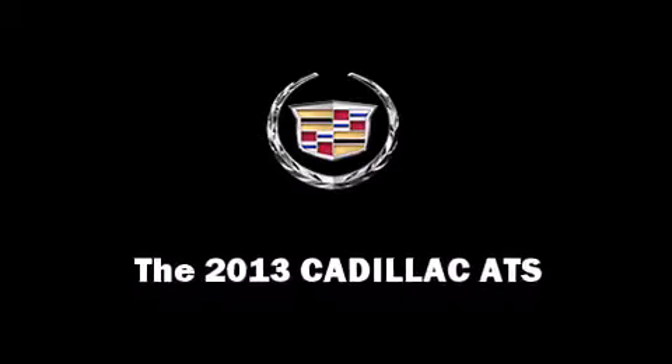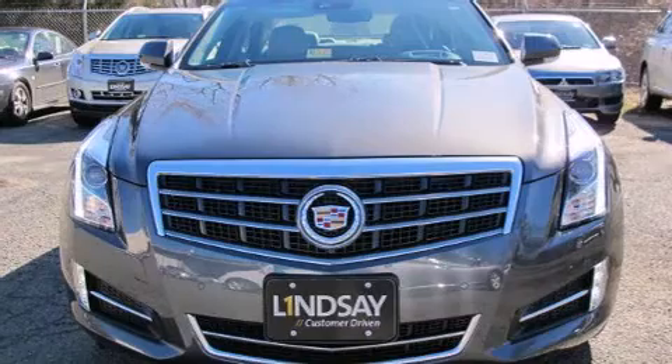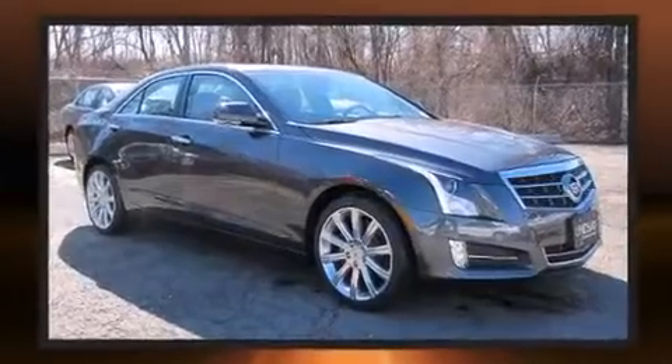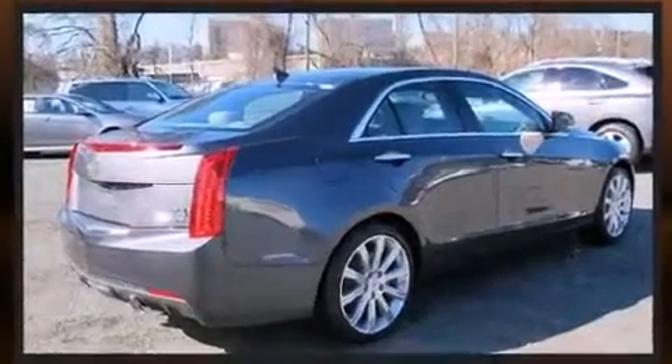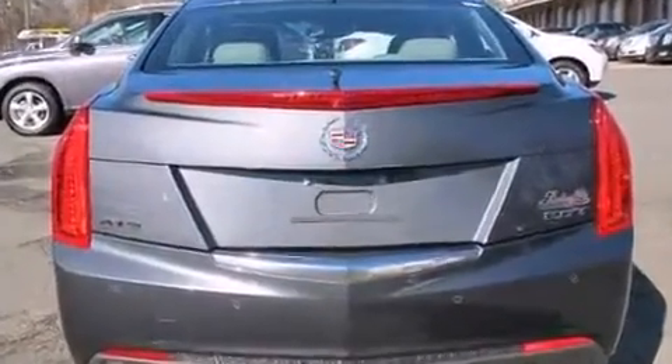This four-door, five-passenger sedan is waiting for you to take home. It features a standard transmission, rear-wheel drive, and a two-liter four-cylinder engine. A turbocharger is also included as an economical means of increasing performance.